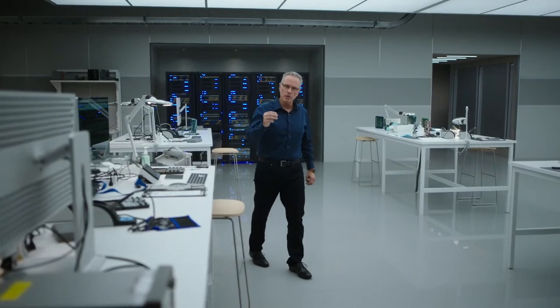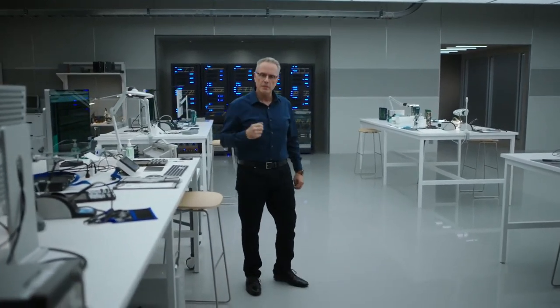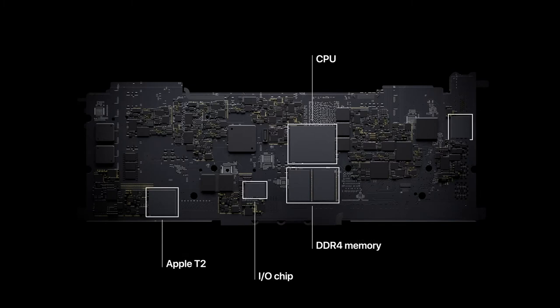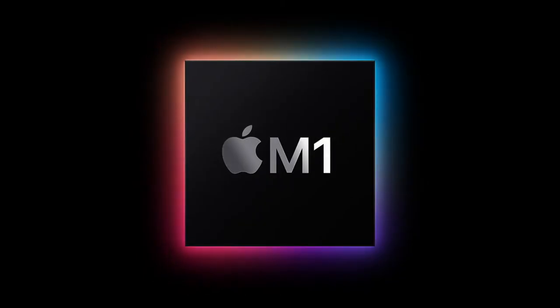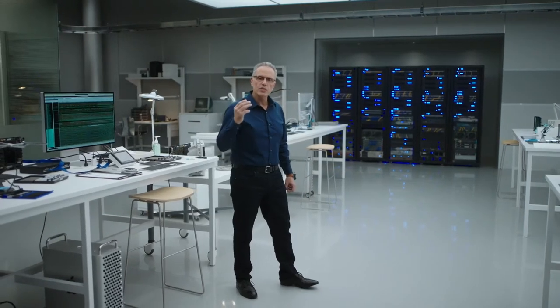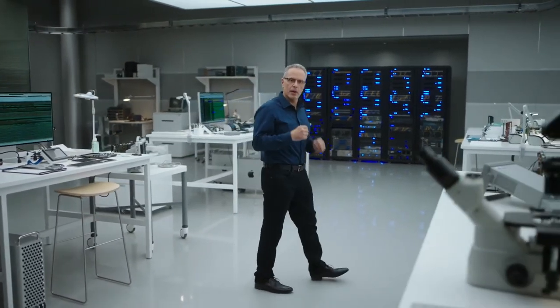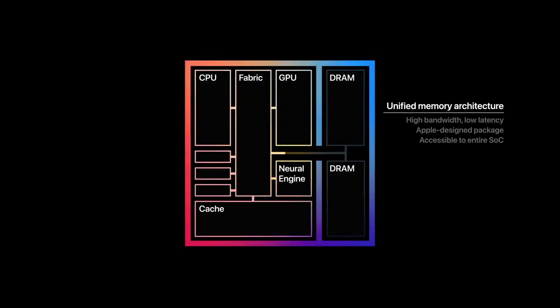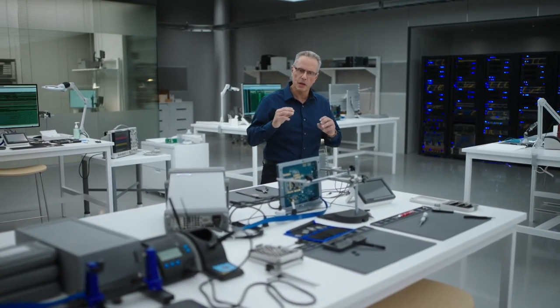M1 is the first system-on-chip, or SoC, for the Mac. Until now, a Mac needed multiple chips to deliver all of its features — chips for the processor, IO, security, and memory. Now with M1, these technologies are combined into a single SoC, delivering a whole new level of integration for more simplicity, efficiency, and amazing performance. M1 also features our Unified Memory Architecture, or UMA. M1 unifies its high-bandwidth, low-latency memory into a single pool within a custom package, so all of the technologies in the SoC can access the same data without copying it between multiple pools of memory — dramatically improving performance and power efficiency.